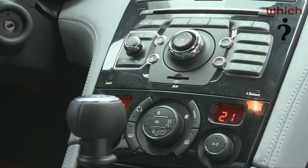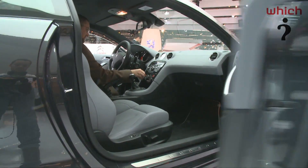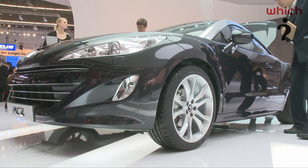There's also a question mark over the reliability of Peugeots. They certainly haven't done anywhere near as well as some of the German brands in the Which survey, so we'll have to wait until March next year when the first cars become available to see how they fare.